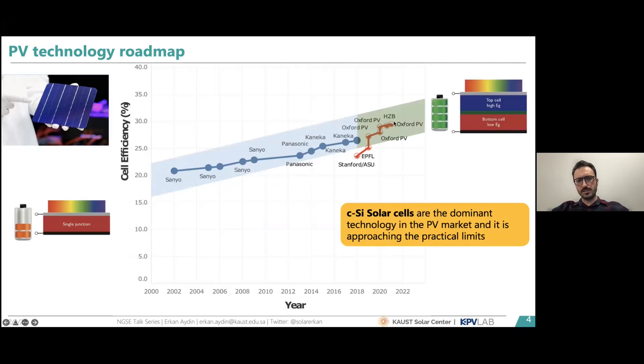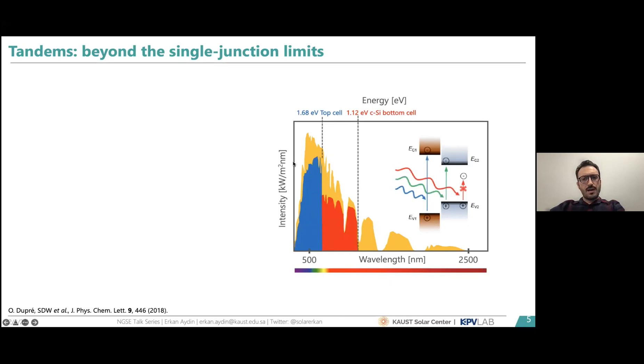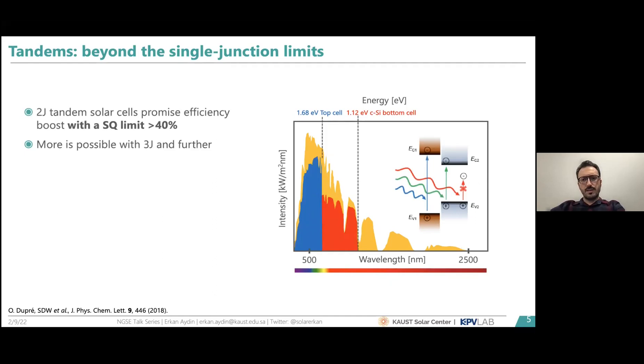The perovskite-silicon tandem can be seen as the continuation of single-junction silicon heterojunction solar cells, with efficiency potential well beyond single junction. As you see in this graph of the solar spectrum between 300 and 2500 nm: silicon covers only a portion, but multi-junction devices covering the spectrum more effectively by minimizing thermalization losses raise the efficiency potential to above 40%, compared to around 32–33% for single-junction crystalline silicon.